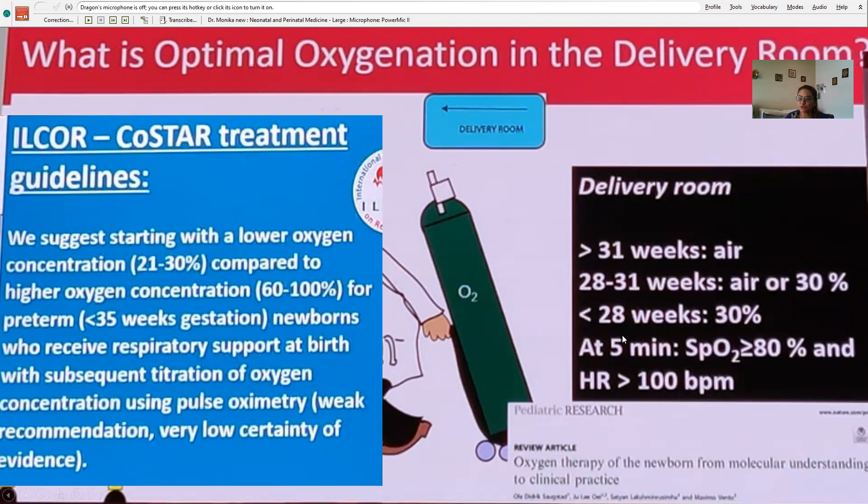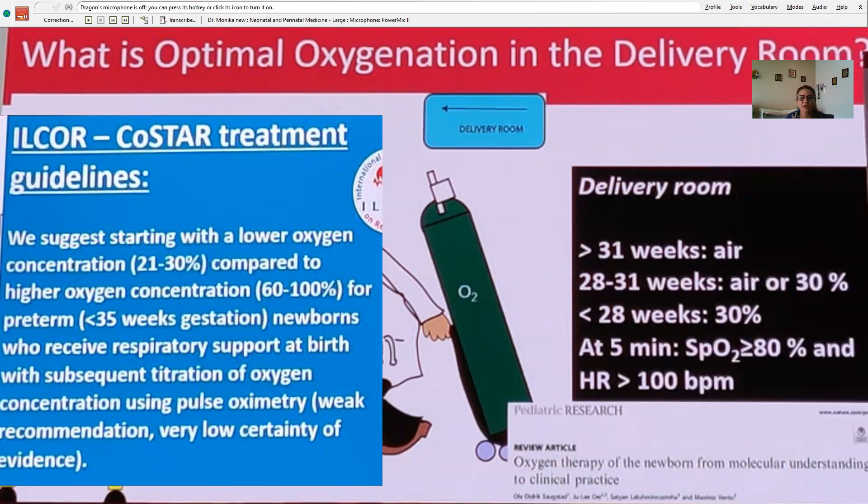At five minutes, you should see saturations above 80 percent and heart rate above 100. If not achieved, these babies may be at risk of early death. There are still knowledge gaps for preterm babies — we need more RCTs looking at neurodevelopmental outcomes at specific gestations, and how best to titrate oxygen in the delivery room is also a concern. Too much oxygen can cause blindness and should always be monitored.